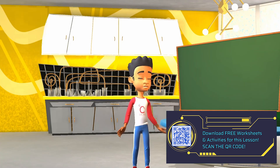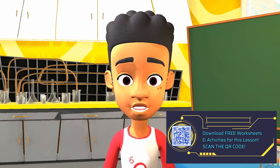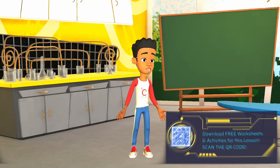Awesome! Well, I think that's everything. I think the class is about to begin. I can't wait to see what you discover. Are you excited? Yeah, me too. Here we go!